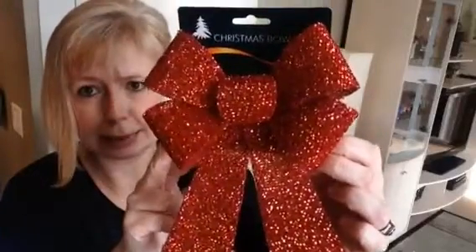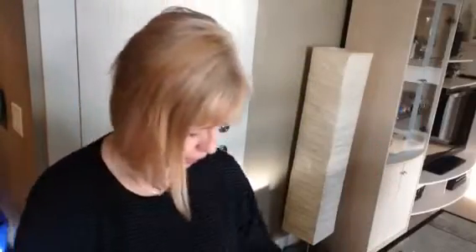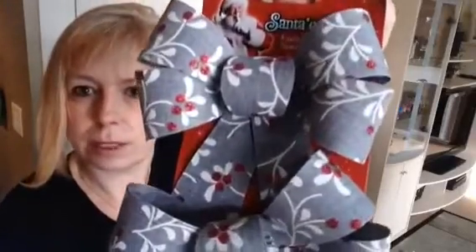They also had these beautiful bows. I think this one was $1.99 — I just thought it was beautiful. I'm not much of a bow maker; mine don't usually turn out definitely not that nice. This was also $1.99 and you get two of these ones. These were beautiful. And one more — this one's really pretty as well.